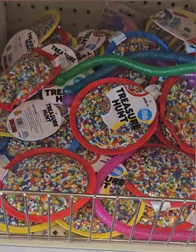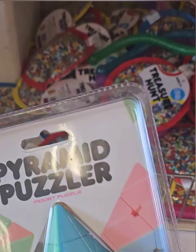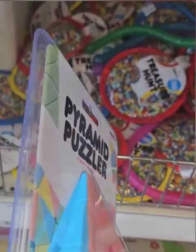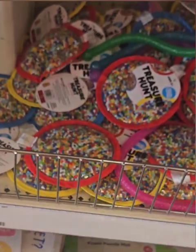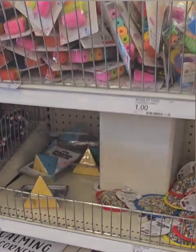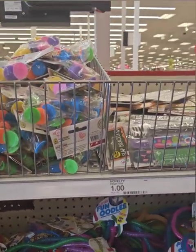They also have these really cute pyramid puzzles — you can open them up and make a variety of things, put them back into the pyramid or make a square. Those are fun and going quick, so if you need those, grab them before they're gone. I swear by all of these.